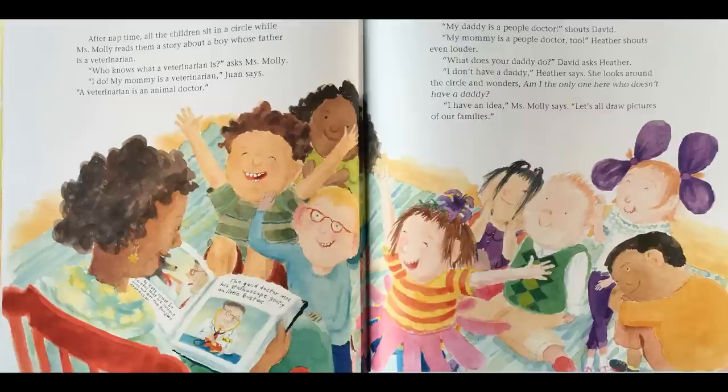"Who knows what a veterinarian is?" asks Miss Molly. "I do. My mommy is a veterinarian," Juan says. "A veterinarian is an animal doctor." "My daddy is a people doctor," shouts David. "My mommy is a people doctor too," Heather shouts even louder.